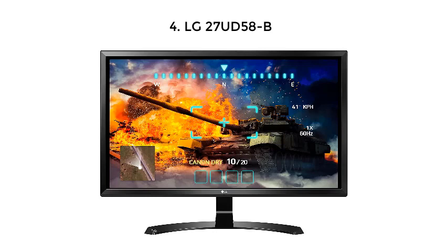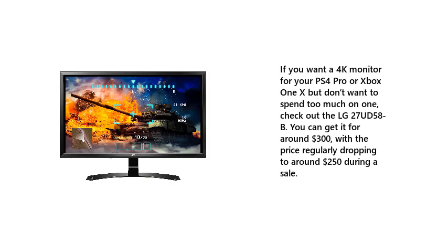If you want a 4K monitor for your PS4 Pro or Xbox One X but don't want to spend too much, check out the LG 27UD58B. You can get it for around $300, with the price regularly dropping to around $250 during a sale.